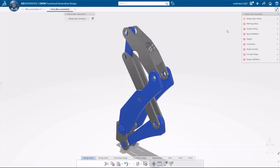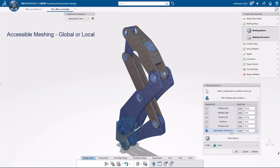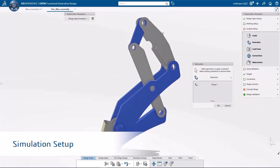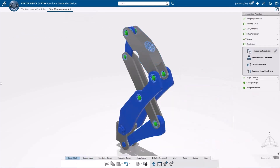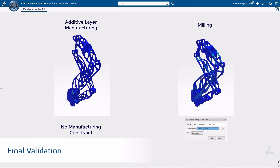CATIA excels in generative design, allowing the software to suggest new geometry options to optimize your model's weight and performance. It takes advantage of additive manufacturing capabilities, as well as offers standard machining options.